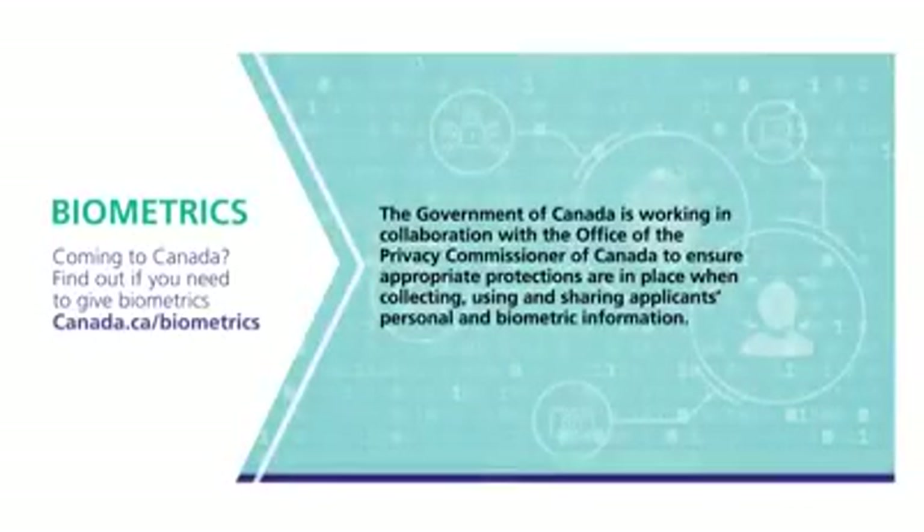To find out more about biometrics, please visit canada.ca/biometrics.